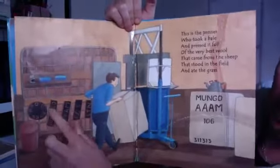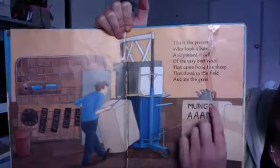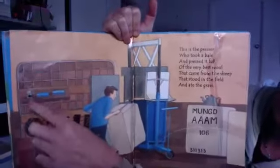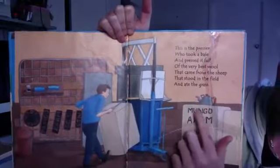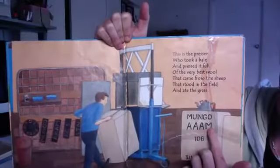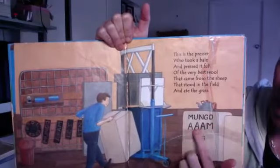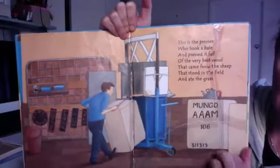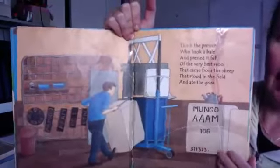And then he took all of these stencils over here. So Mungo is the name of the farm, and then he used this black ink to colour it in so it would go on to the outside. M for merino and AAA means the best — it's the best wool that you can get. And the number of how many bales they are.